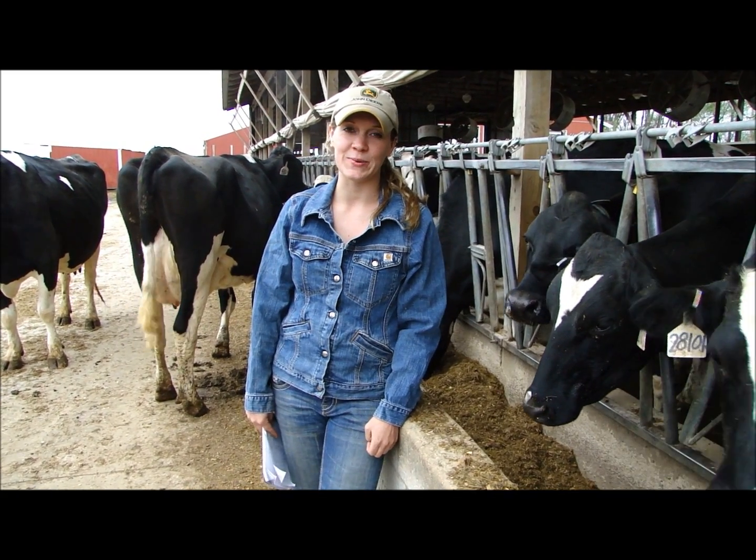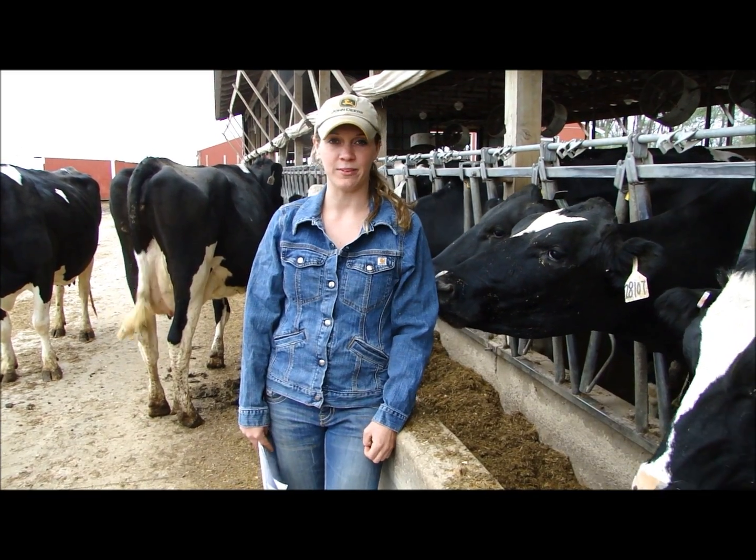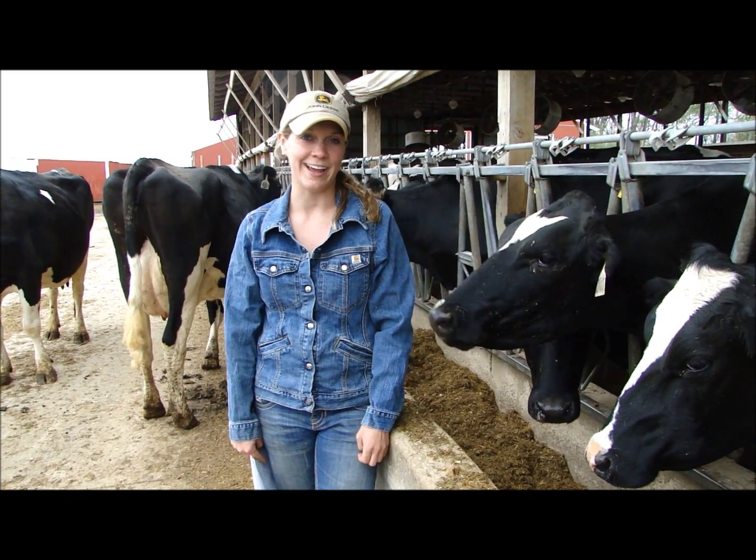My dad started here 20 years ago with 16 cows. Today we are milking 450 and we feed our own replacement heifers, so we're roughly feeding 900 head.